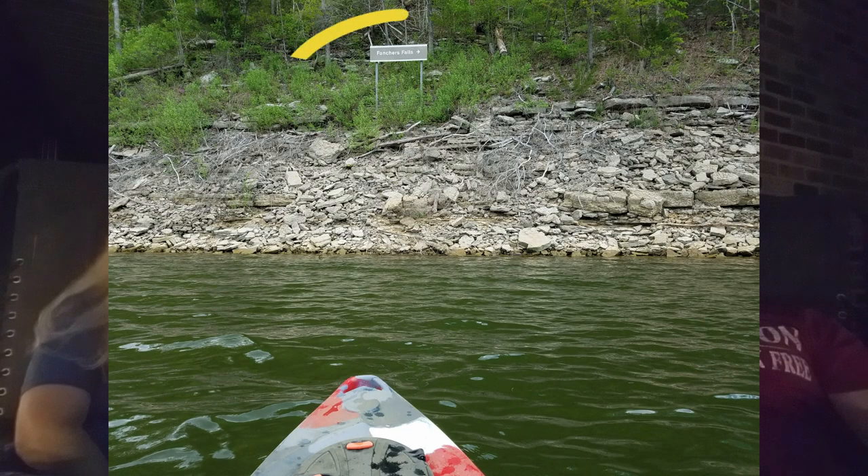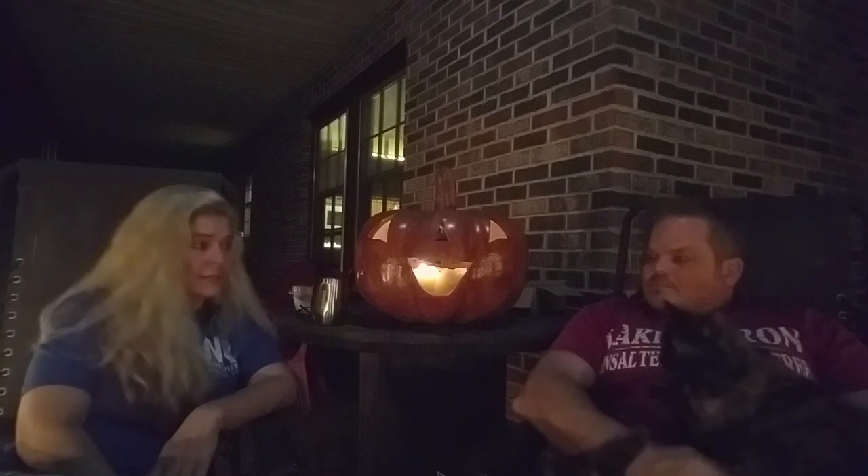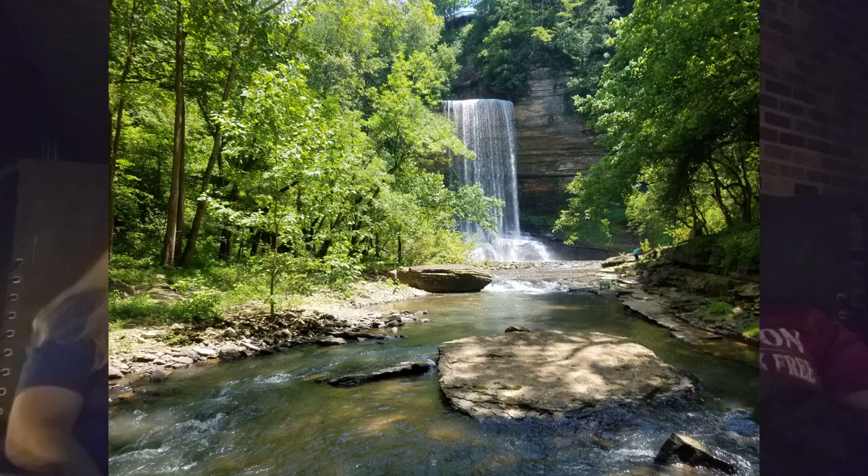There's a sign there that points out Fainter Falls, and then you paddle up Taylor Creek. Depending on lake levels, there's probably a half-mile hike up Taylor Creek to get to the base of the waterfall. It's a fun paddle and a fun hike, and we've seen bald eagles in the spring — we did see a juvenile.